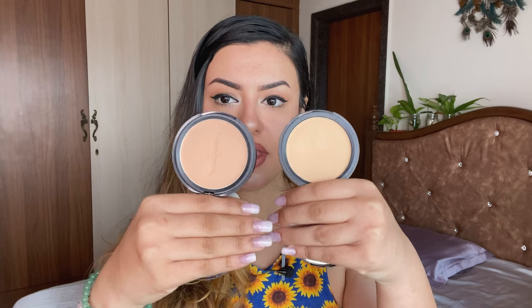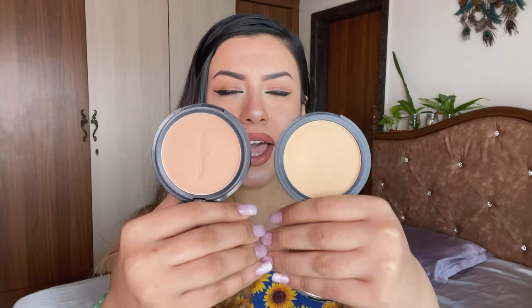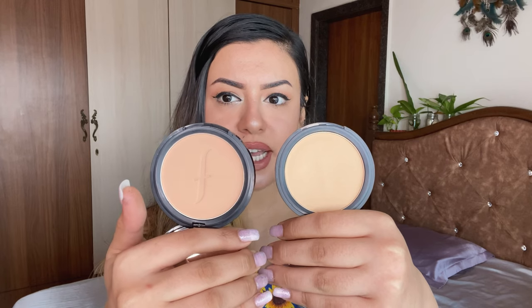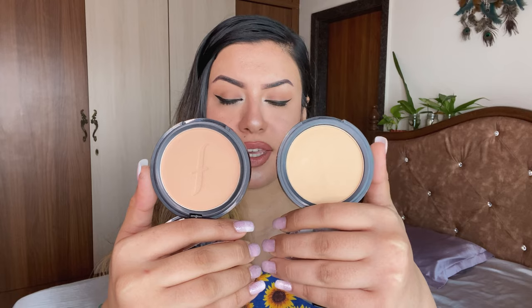The first one is my all-time favorite compact powder from the Indian market hands down. This is the Faces Canada Weightless Matte Compact Powder. It's got SPF 20, Vitamin E and Shea Butter. I'm in the shade range 01 and 02 — 01 is ivory, 02 is natural. Both of these work the same way on my skin. You have a mirror on this side. In the pan they look very different — this one has a very strong rosy undertone and this one has a very strong yellow undertone.